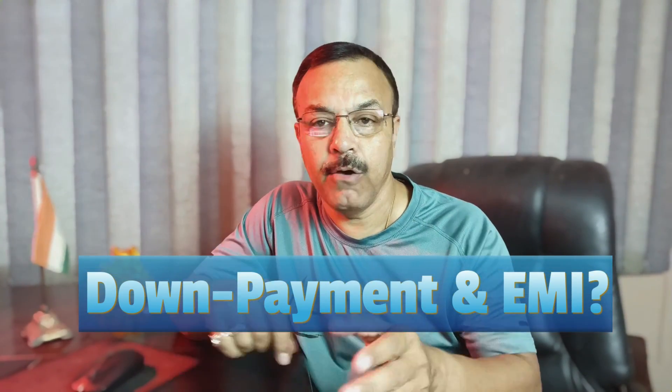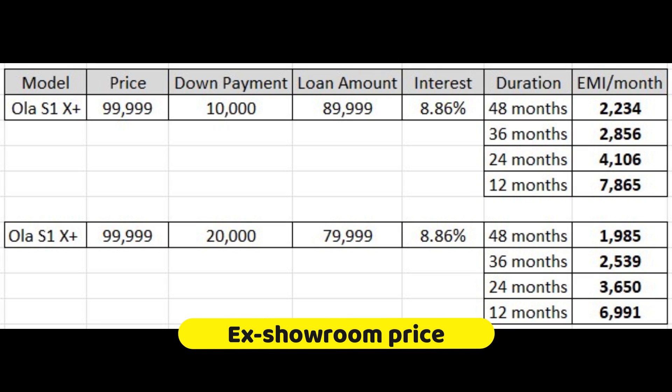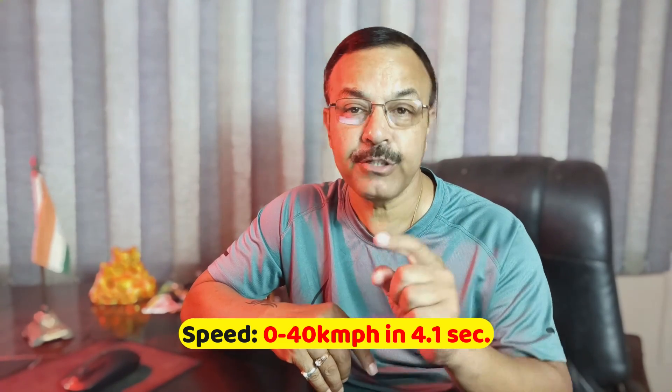If you want to purchase this scooter, you can check the EMI and down payment options. This video is not sponsored; I just want to inform my subscribers and viewers about the latest market offerings. In this model, you will get the moveOS operating system, and the 0 to 40 km per hour acceleration takes 4.1 seconds.